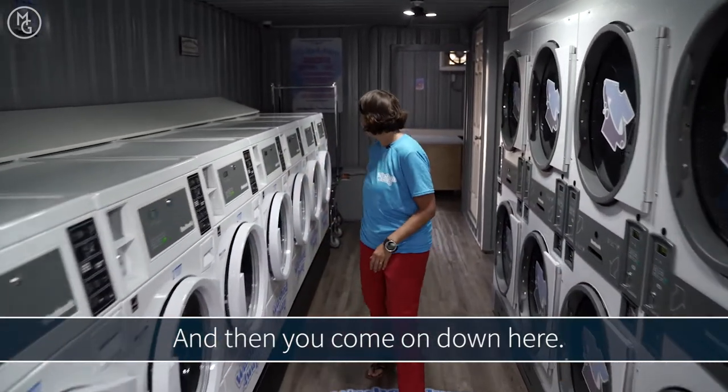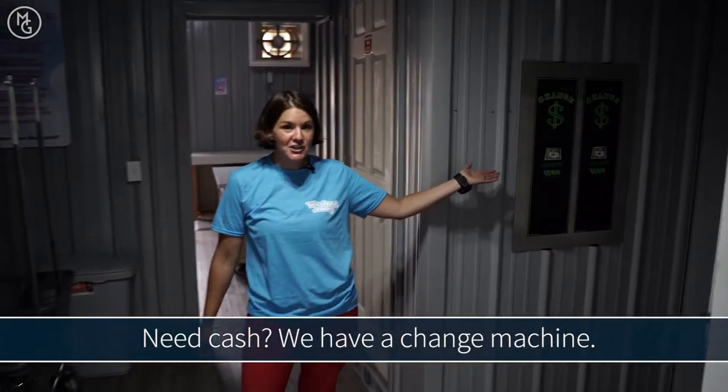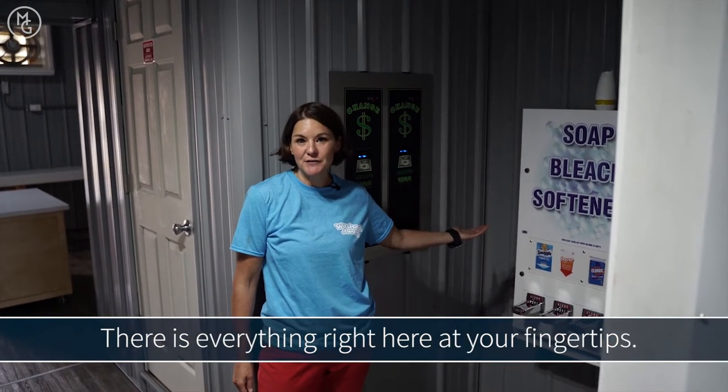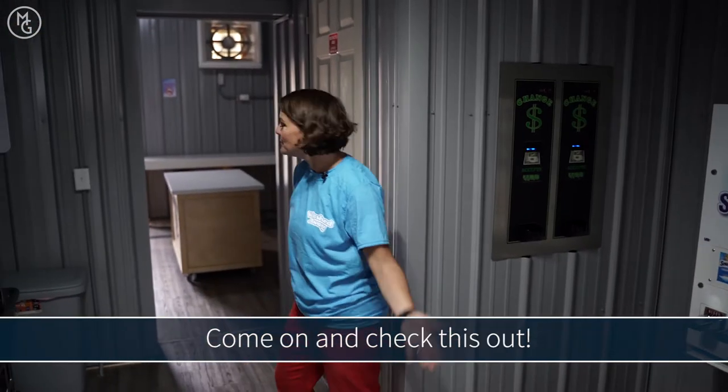Need cash? We've got a change machine. You need some Bounce, Tide, or Clorox? You can get everything right here at your fingertips. There's also a cash machine. But wait — we're not done yet. Come on, check this out.